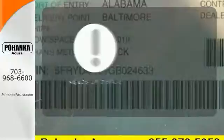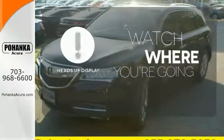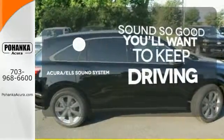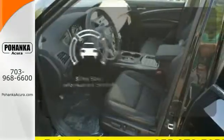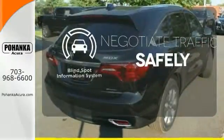A heads-up display puts the important information in your line of sight for a safe drive. Your favorite music has never sounded better thanks to the Acura ELS sound system. Safety comes by being aware of your surroundings, and for that, the blind spot indicator can't be beat.